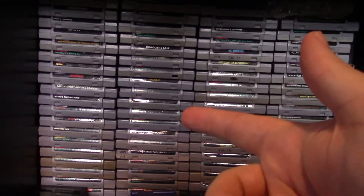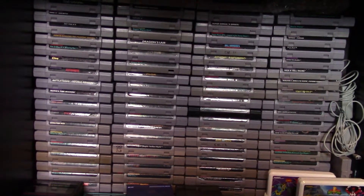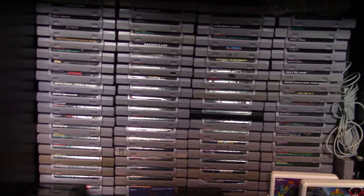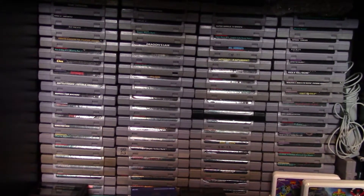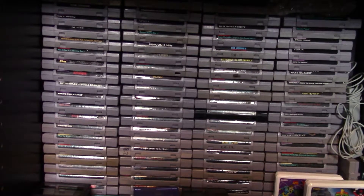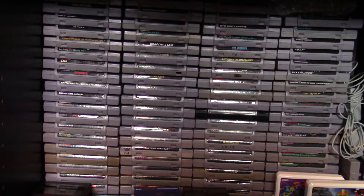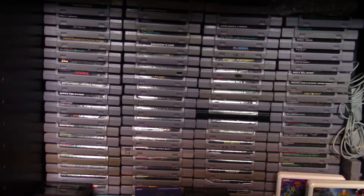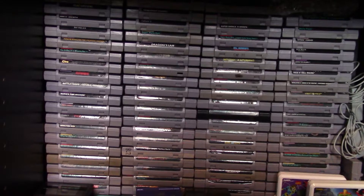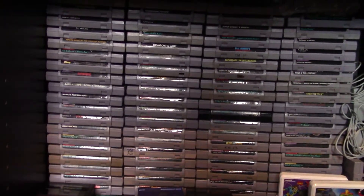Now we're moving on to the next shelf — one of the lowest shelves on the bookcase. This is the Super Nintendo shelf. Super Nintendo is a console I've had since I was a little kid — it was the very first console I ever got and where I started playing a majority of the video games I know and love today. Some of these games I've had since I was a kid, but only about 10 of them. I've collected a lot over the years — I think there's probably like 50 something here.